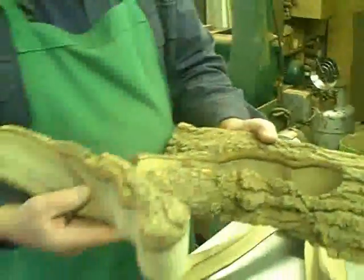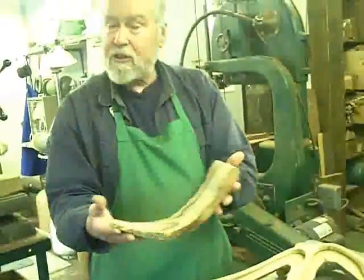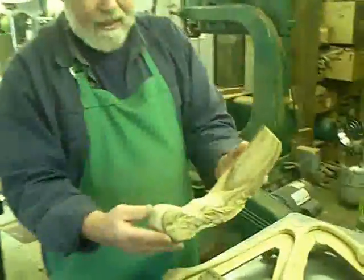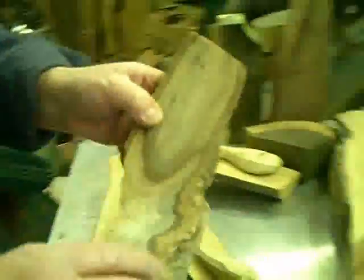They can have some salad tossers and a couple of spoons. Does that happen very often where people bring their own wood? All the time, yeah. Is it like a tree that died in their yard? Yeah, trees are special to lots of people.